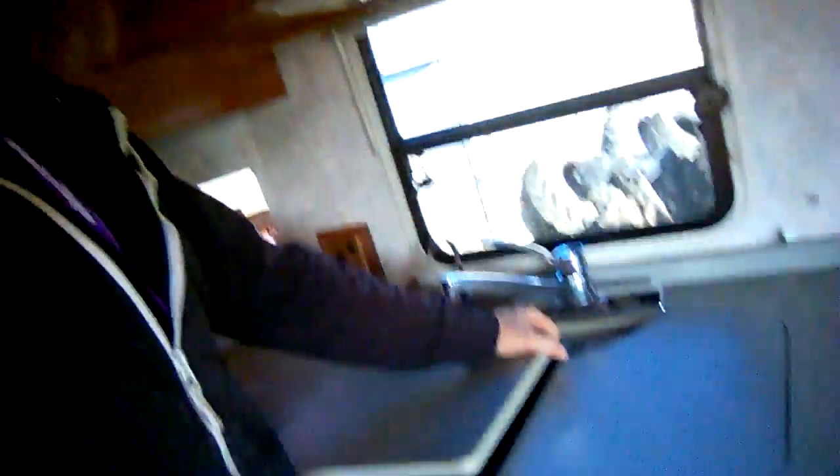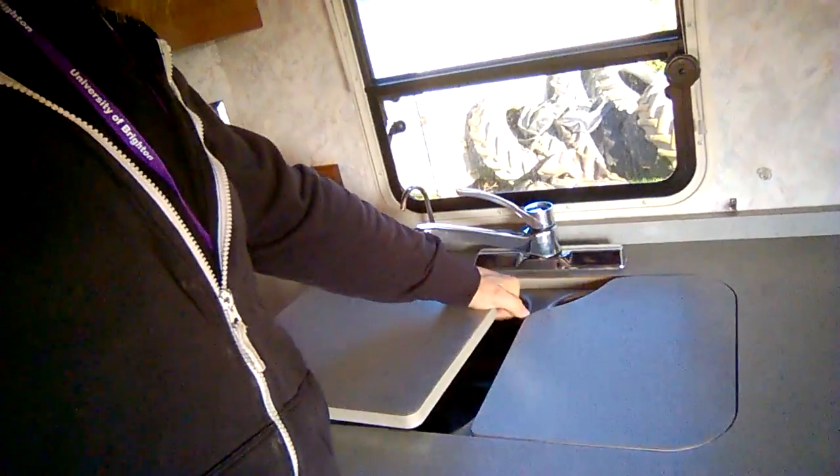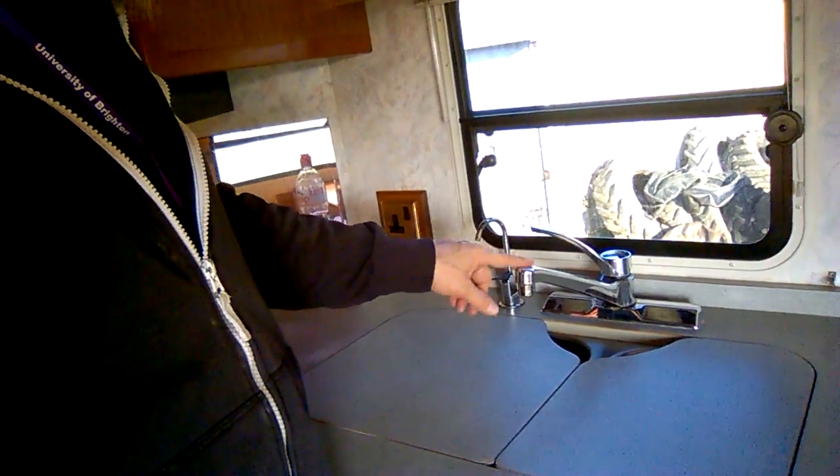Here we have the sink - you can use these as a chopping board too. Double sink, double drainer, mixer tap, which is nice. The dinette - have a nice sit here and relax, eat dinner. It could sit us all in here fine - my son Kai could sit with me while we eat dinner, which would be beautiful. And this converts into a single bed - you just drop the table down and it converts perfectly into a single bed.